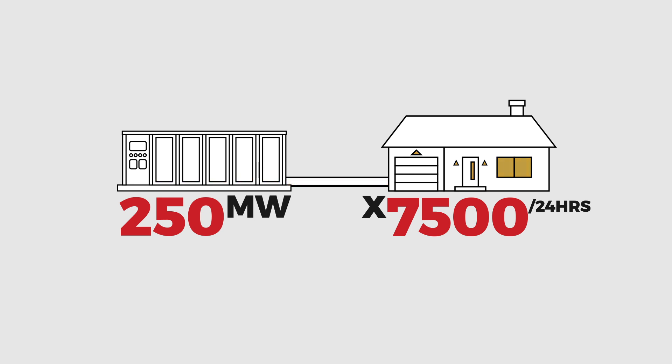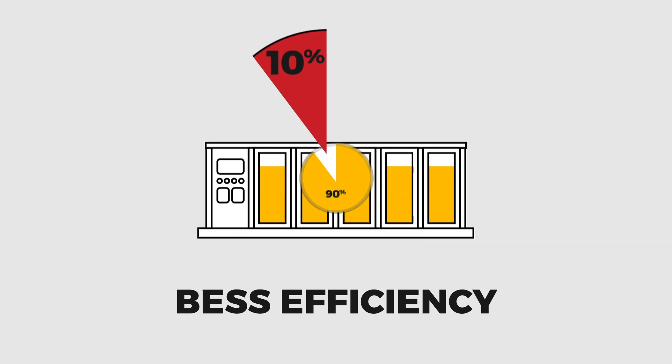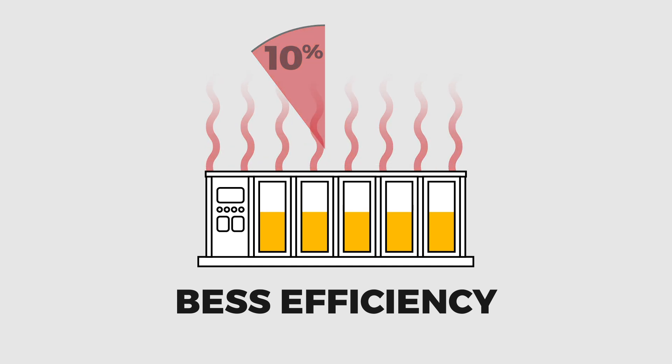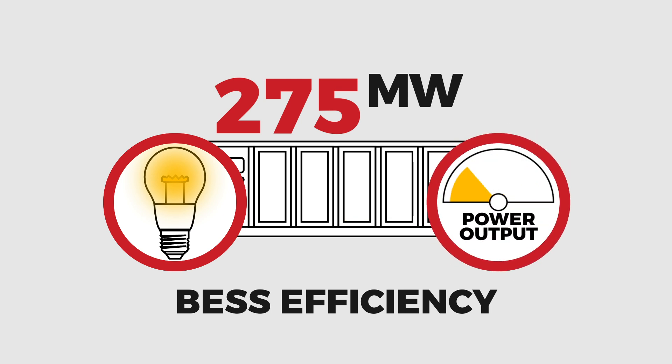But here's the catch: battery systems aren't 100% efficient. In fact, most large BESS installations only reach around 90% round-trip efficiency. That means 10% of the electricity pulled from the grid is lost, wasted as heat during charging and discharging. To deliver 250 megawatts back to the grid, you actually need to draw closer to 275 megawatts from the grid — energy that could have been used elsewhere or not generated at all.